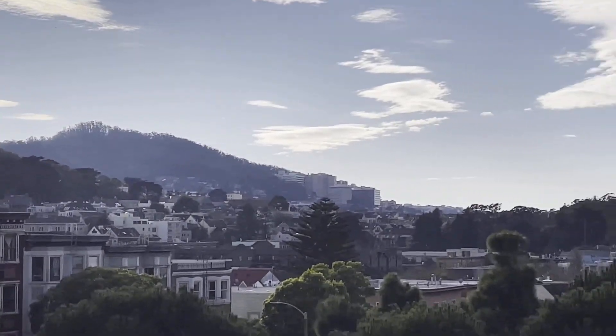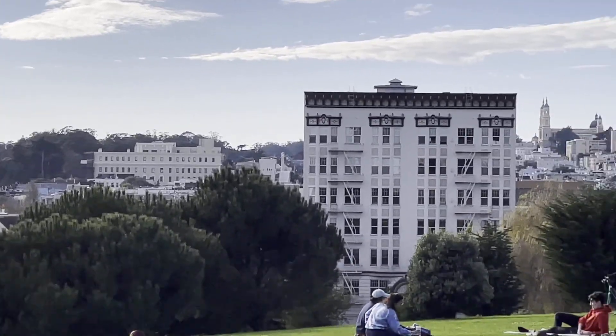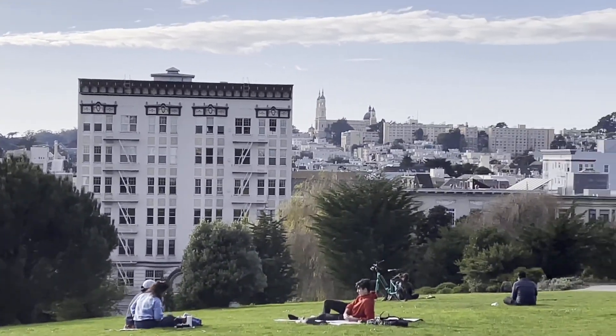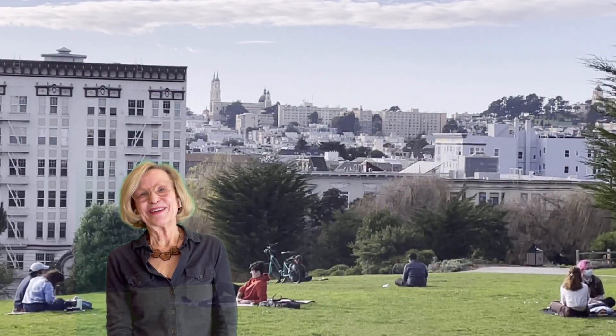Today, if you visit Alamo Square, there are views in all directions and people enjoying views. Thanks for joining me today. Catch you later. Bye.